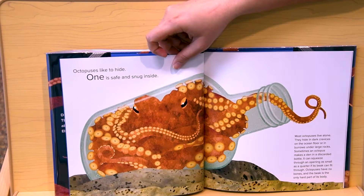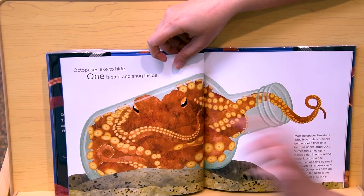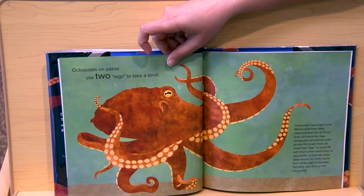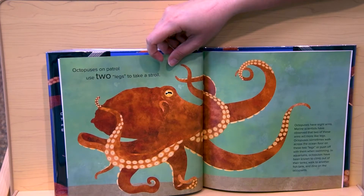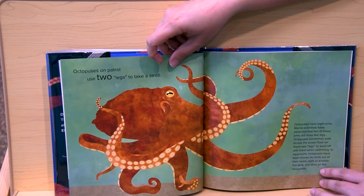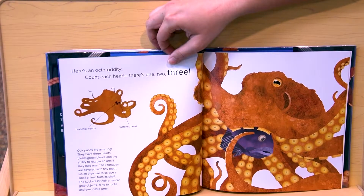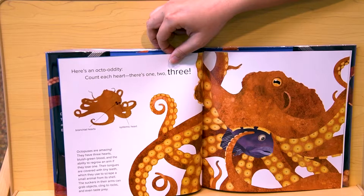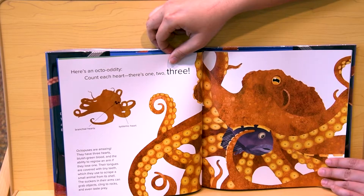Octopuses like to hide. One is safe and snug inside. Octopuses like to hide in crevices. Octopuses on patrol use two legs to take a stroll. They have eight arms, but they're using two of these arms like legs to walk along the ocean floor. Here's an octo oddity — count each heart: one, two, three. An octopus has three hearts. How cool is that?